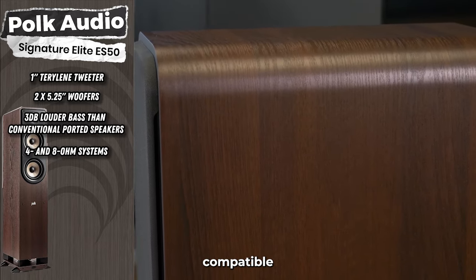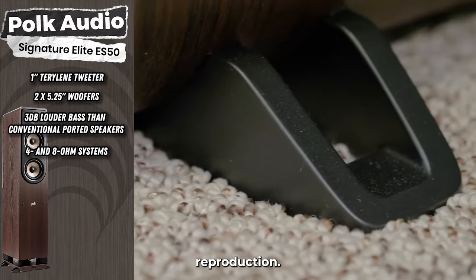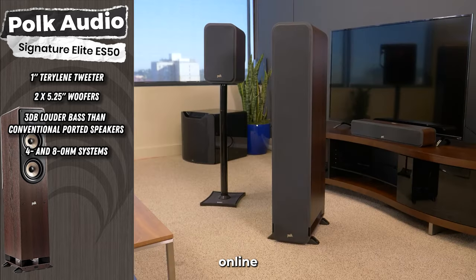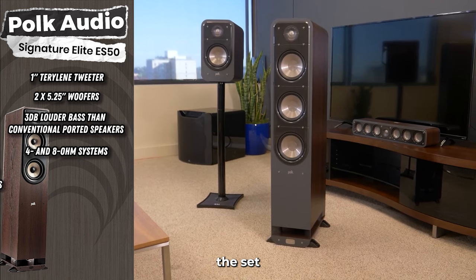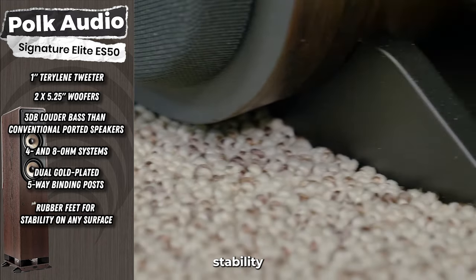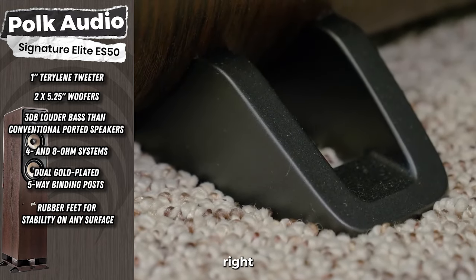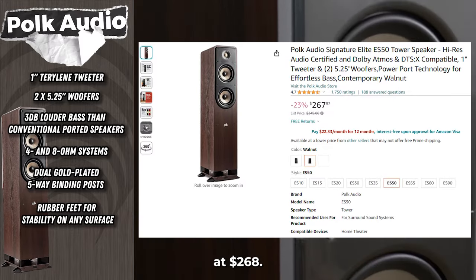The ES50 is compatible with 4 and 8-ohm systems, providing realistic sound reproduction, whether you're streaming music online or experiencing the latest Dolby Atmos and DTS-X AVRs. The setup is a breeze with dual gold-plated five-way binding posts and rubber feet for stability on any surface. And right now, you can grab it at a 23% discount, priced at $268.